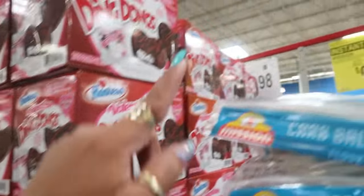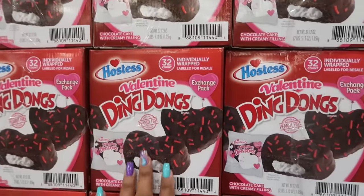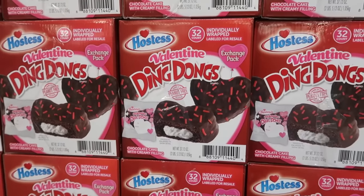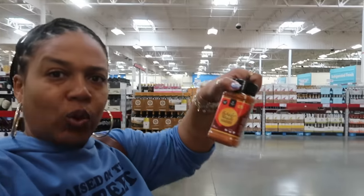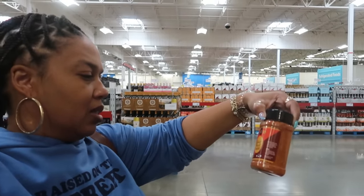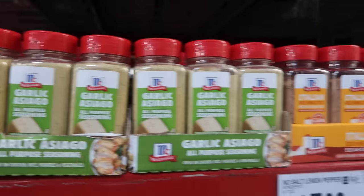The Ding Dongs come in little exchange packs so kids can write 'to and from' on them. Bang Bang has a sweet and spicy seasoning and sauce mix for $3.98 — that sounds good! Garlic asiago seasoning is $6.78.